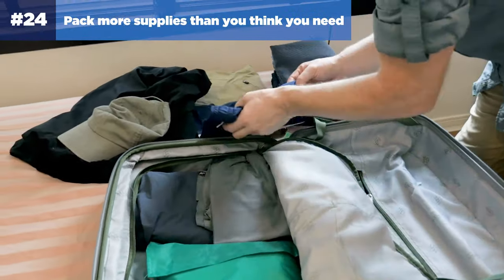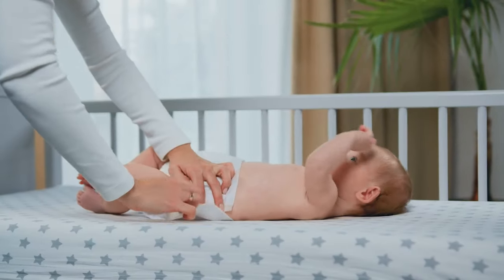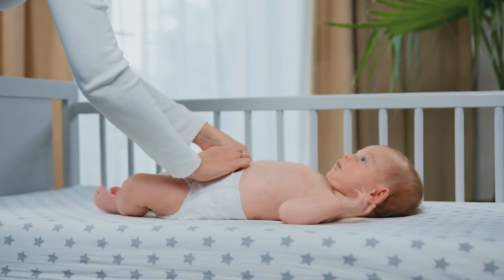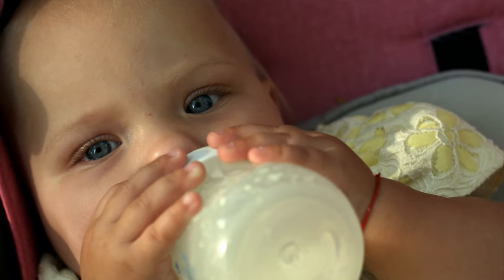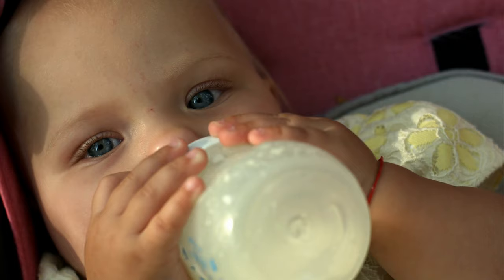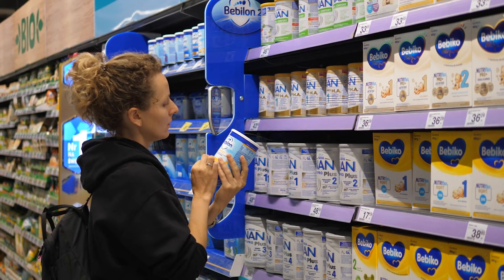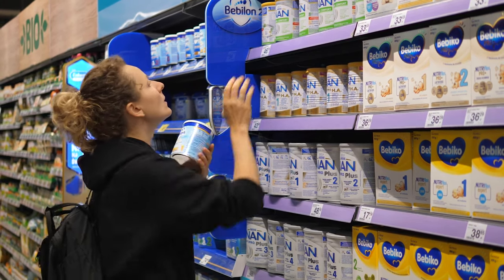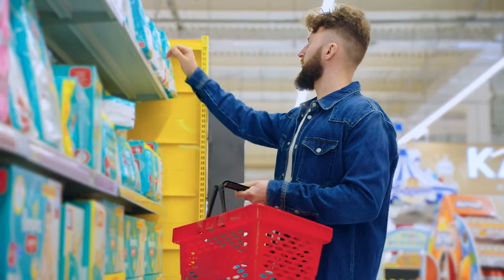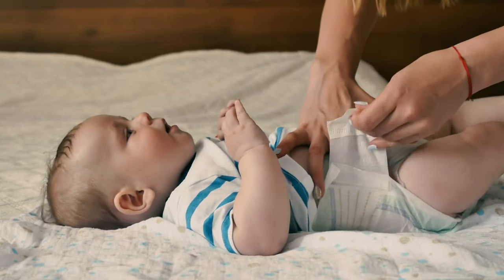Number twenty-four: pack more diapers and baby supplies than you think you'll need. You're going to want to pack more supplies than you normally use at home. My recommendation is to pack at least 25% more diapers, wipes, formula, baby food, etc. — closer to 50% extra is ideal. If you do run out of supplies, you'll be forced to buy diapers or wipes on board at significantly higher prices, or at a pharmacy in a foreign port that may not carry the same brands.